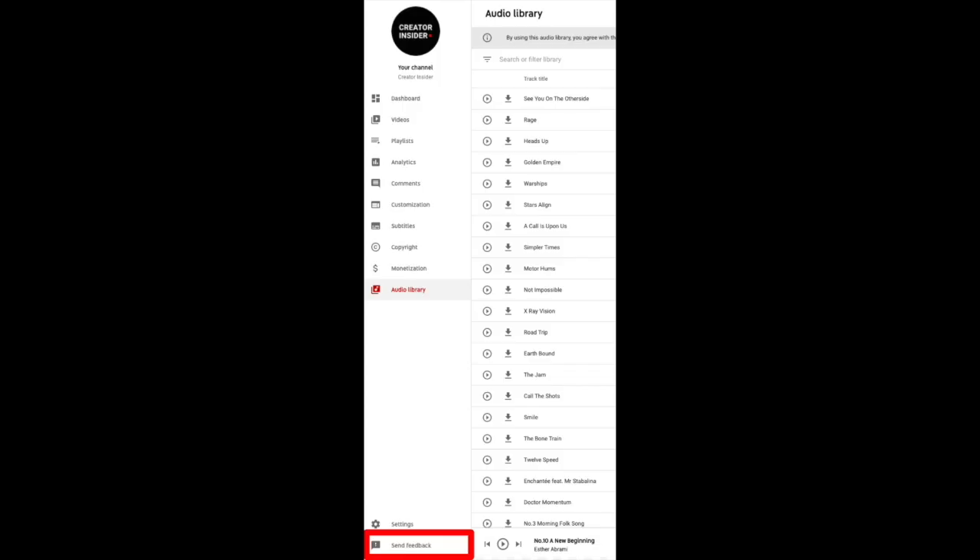We really hope you enjoy using the audio library for your videos. It's a really great, safe, free option for finding music. Please do send us your feedback — there's an in-product tool you can use to submit your comments, questions, and ideas. We really do look at this stuff to inform our plans. Let us know what you like, what you don't like, any ideas you have about what we should do in the future. That's it for now. Thanks.